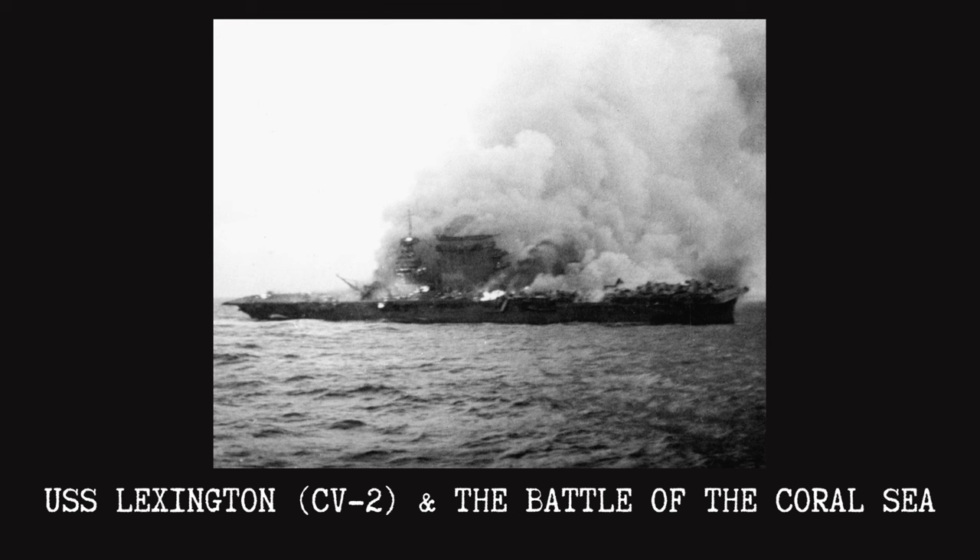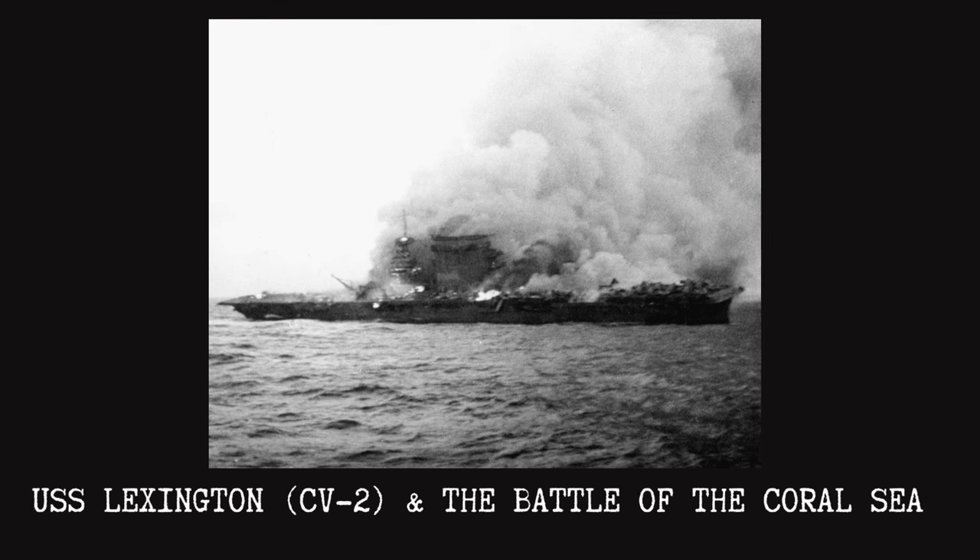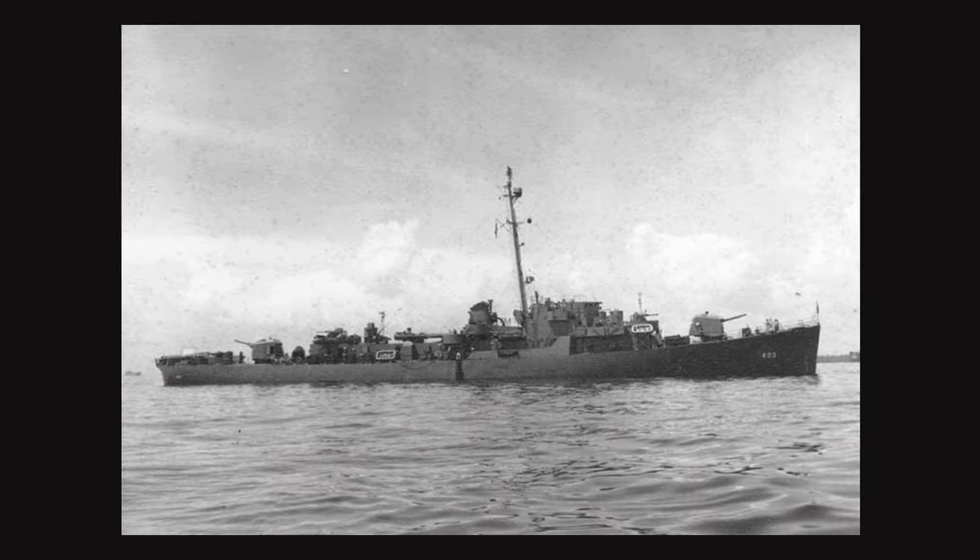In the end, the U.S. lost the Lexington, Neosho, and Sims, 66 aircraft, and 543 men. Despite the massive losses, the Battle of Coral Sea is regarded as a decisive victory for the United States and Allied powers with far-reaching consequences. For his bravery during the battle, Richard M. Rowell was chosen to be the namesake of DE-403.